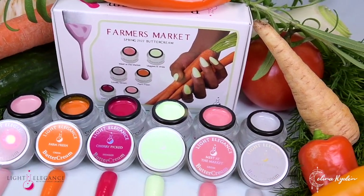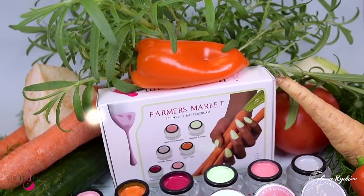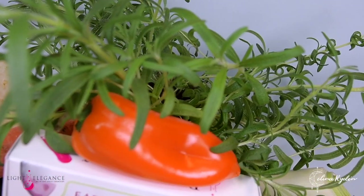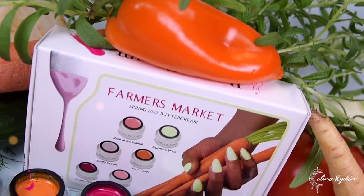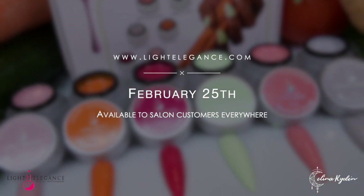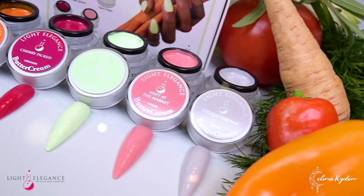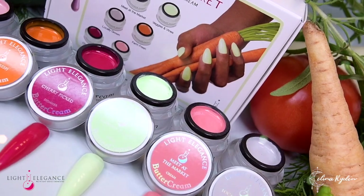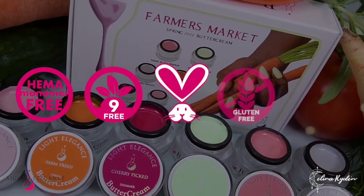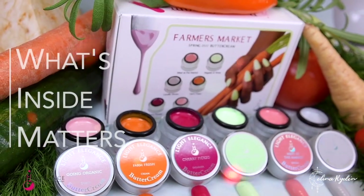And that was everything that this farmer's market had to offer this spring. Hopefully you are now filled with some organic, locally grown, farm fresh inspiration. You'll be able to grab these off the shelves on February 25th at lightelegance.com and at your local Light Elegance distributor. As always, all Light Elegance products are hemo-free, night-free, cruelty-free, gluten-free and vegan, and we do believe that what's inside matters.